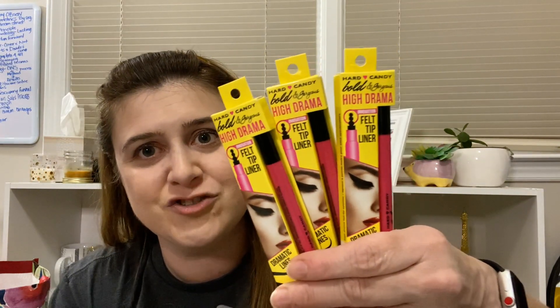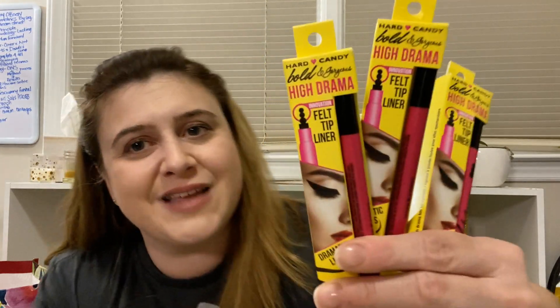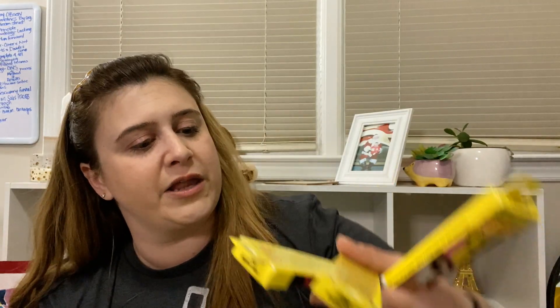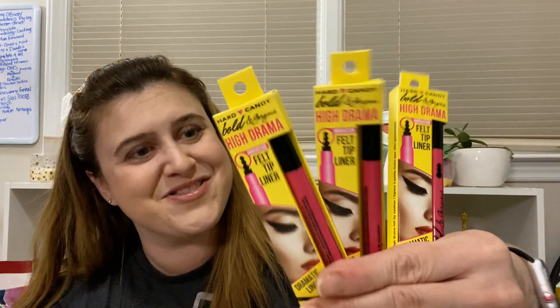I found some Hard Candy that I didn't find before, and because a lot of you are having a hard time finding it, I'm picking up multiples so I can do some giveaways or add some to fan mail. This is the High Drama bold and gorgeous felt tip liner for dramatic lines. I picked up three of these - I'd never seen them before.